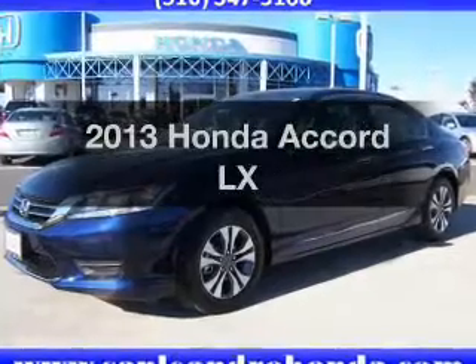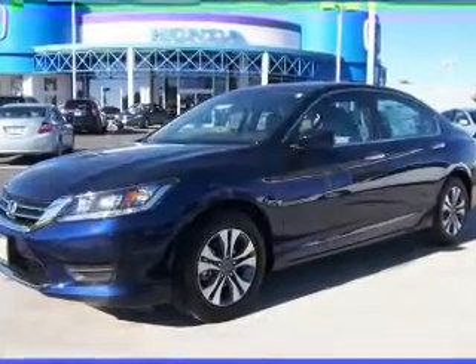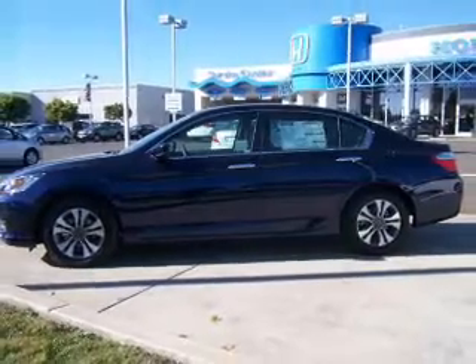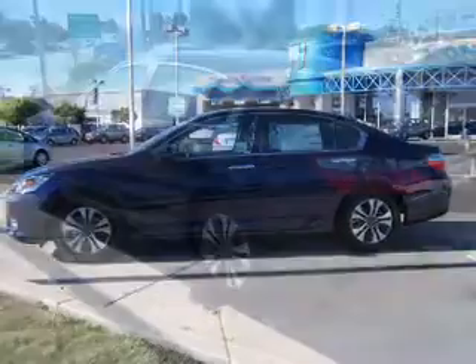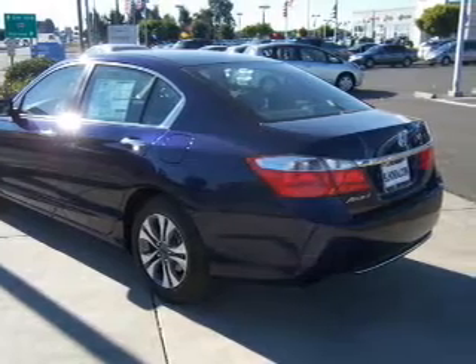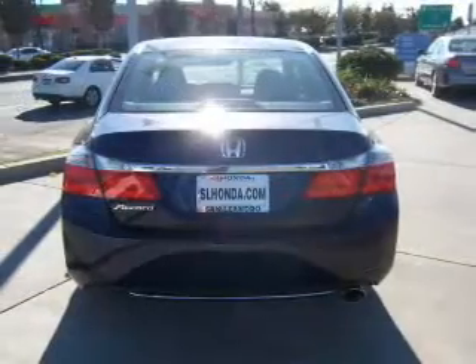Introducing the 2013 Honda Accord — the set of wheels you've been looking for, with an efficient four-cylinder engine. The powertrain includes front-wheel drive that responds smoothly to its automatic transmission. The anti-lock braking system will help deliver you safely to your destination.